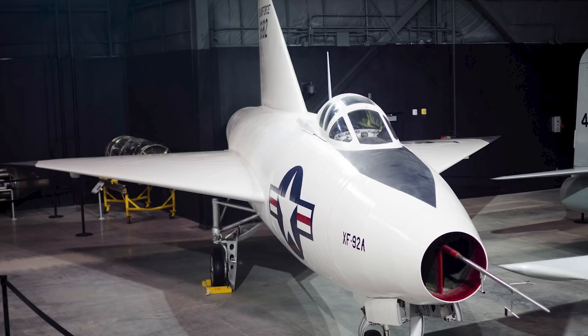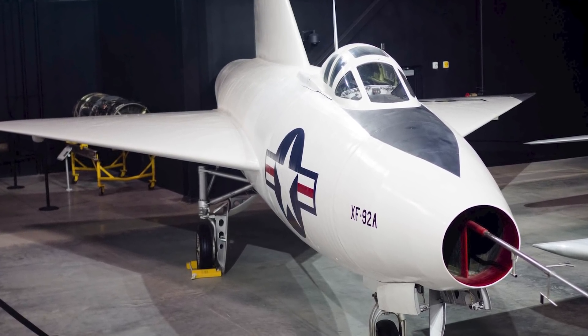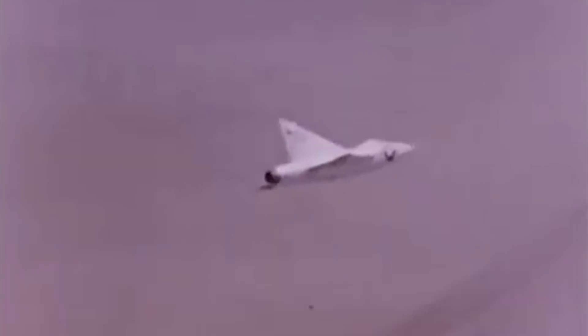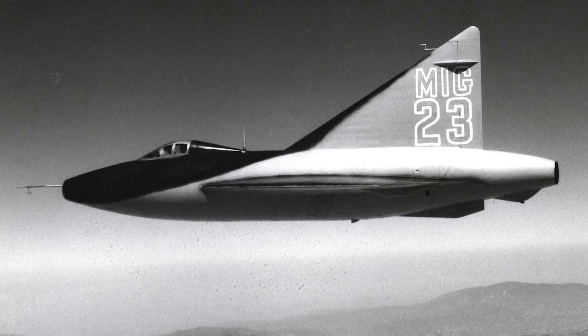Although Crossfield was unharmed in the incident, the same couldn't be said of the XF-92, which never flew again. The experimental aircraft was eventually donated to the University of the South before being transferred to its current home, the National Museum of the United States Air Force in Dayton, Ohio. Still, other than its famous wing configuration, the aircraft was supposed to be immortalized on the big screen. In the Howard Hughes film Jet Pilot, starring John Wayne and Janet Leigh, the aircraft was repainted and posed as a Russian MiG-23 fighter aircraft.